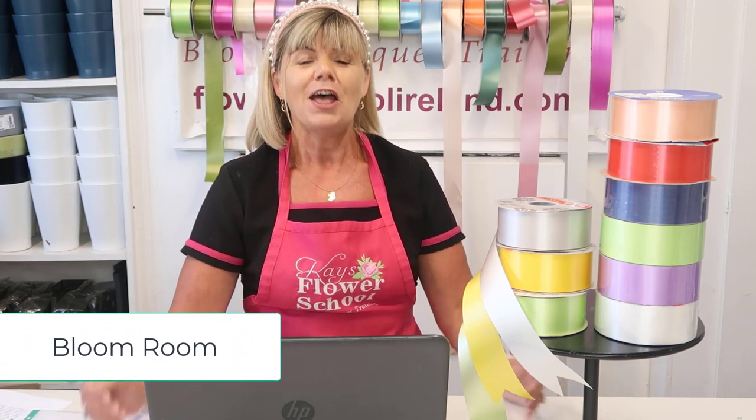Presuming you've signed up and paid your fees, so how does it actually work? About two or three days before your course starts, we will be emailing you with two links. One link is to invite you to be a member of the Bloom Room. So what is the Bloom Room? The Bloom Room is a private group for all the participants — all the students on the same online program as you.